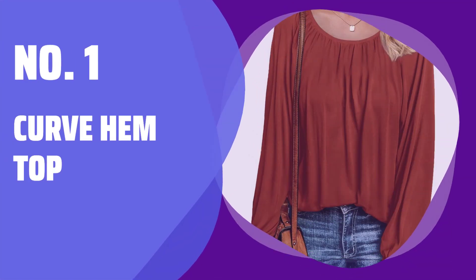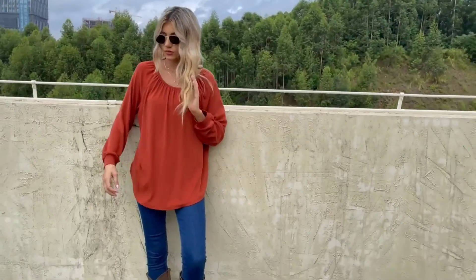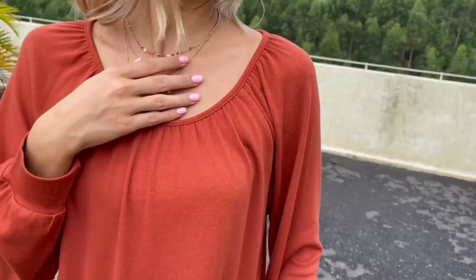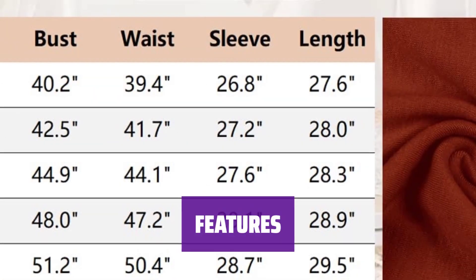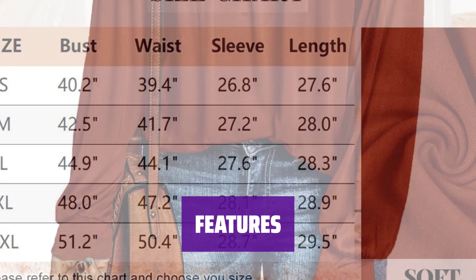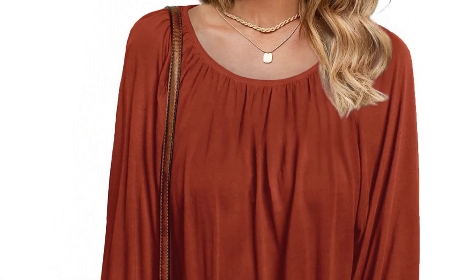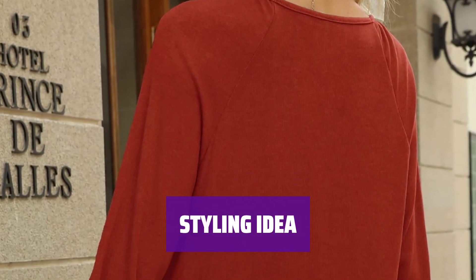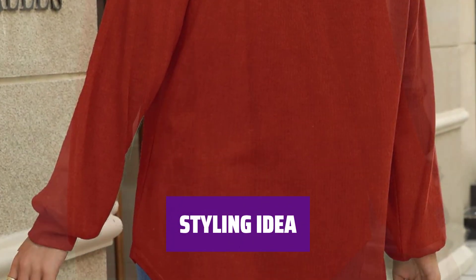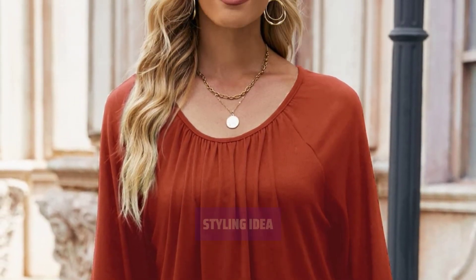Number 1: Curve Hem Top. This top can easily be tucked into pants for a blouse look or left out for a tunic style. It features a pleated front, curved hemline, long sleeves, loose fit, long length, solid color, and a basic style that never goes out of fashion. Dress it up with wool hats, boots, and sunglasses for a fashion-chic style, or simply pair it with leggings and sneakers for a casual comfy lifestyle.